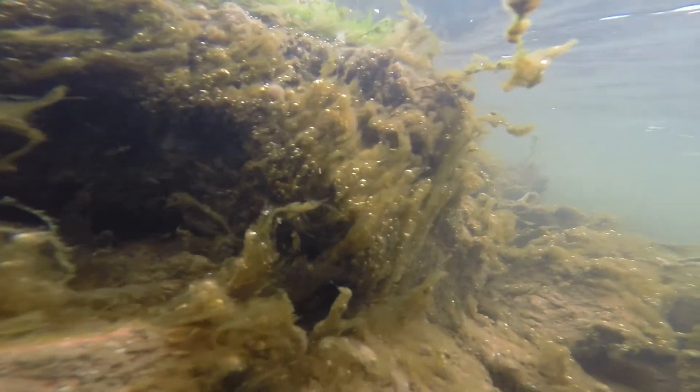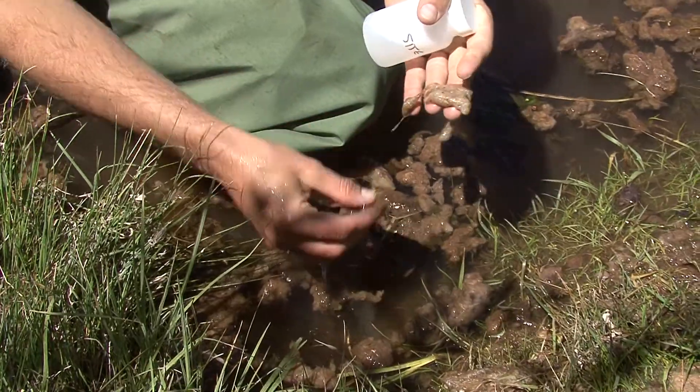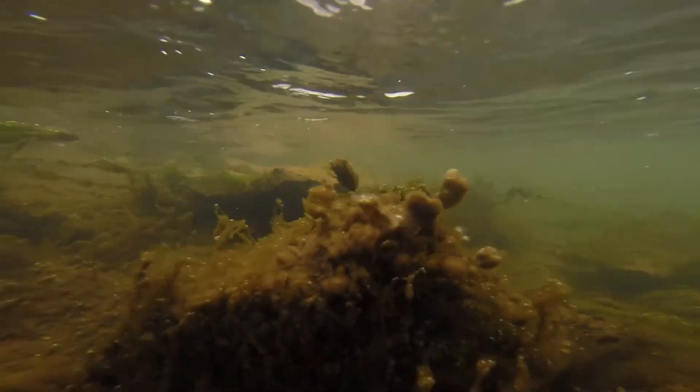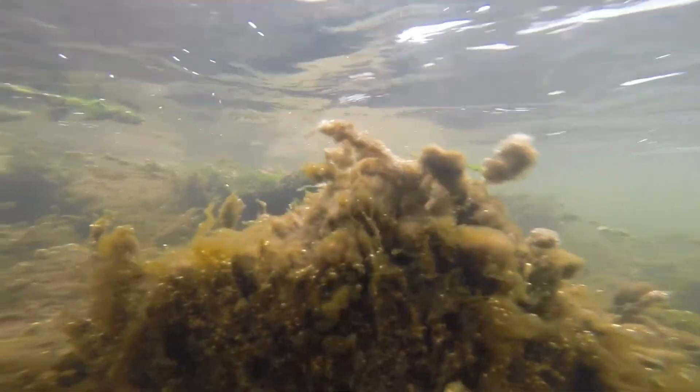Didymo is kind of like a white fuzzy. It almost looks like wet tissue paper and toilet paper floating through the water. Really nasty. It looks like white snot covering the rocks at the bottom of a river — it's really gross, stringy, and very slimy.